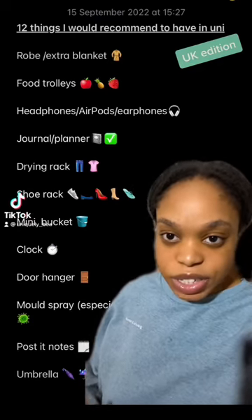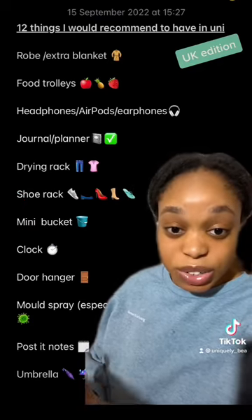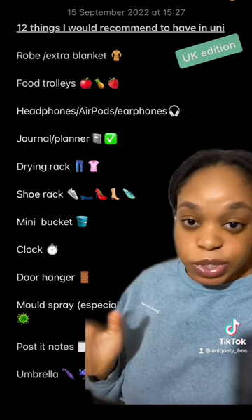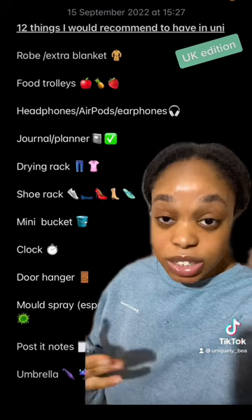12 things I would recommend to have in university. A rope, because it gets cold in university accommodation. Food trolleys because the food is too heavy to carry. Headphones or earphones because it may get loud in your uni accommodation or also in the library because people are talking.